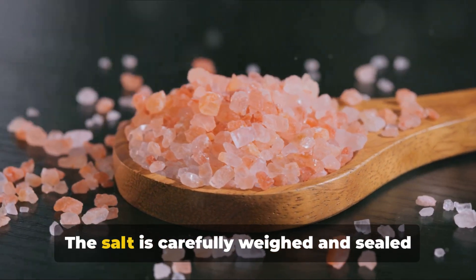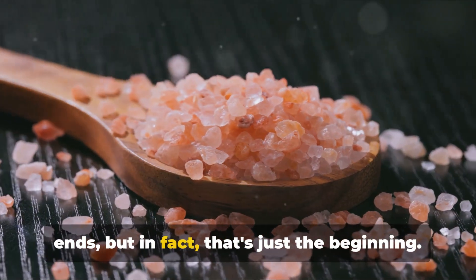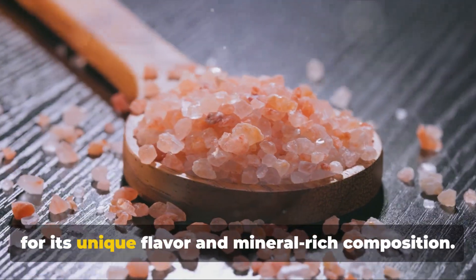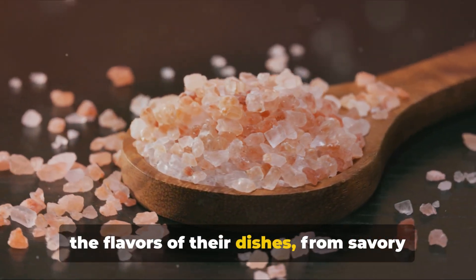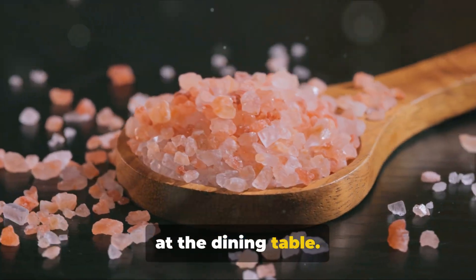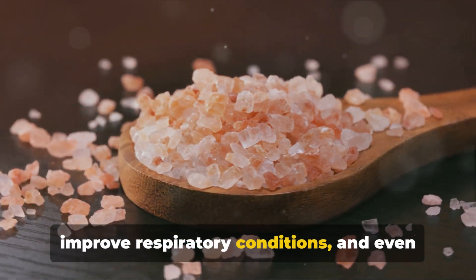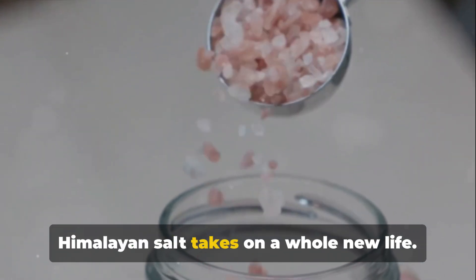Next comes packaging. The salt is carefully weighed and sealed into bags ready for distribution. Himalayan salt has a myriad of uses that extend far beyond the kitchen. In the culinary world, it is celebrated for its unique flavor and mineral-rich composition. Chefs around the globe use it to enhance the flavors of their dishes, from savory steaks to sweet desserts. In the realm of health and wellness, it's lauded for its potential benefits — some believe it can aid in hydration, improve respiratory conditions, and even balance the body's pH levels.